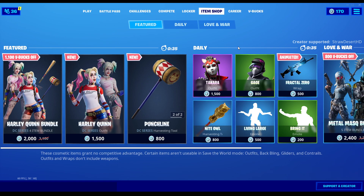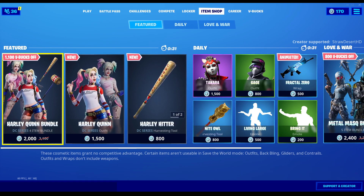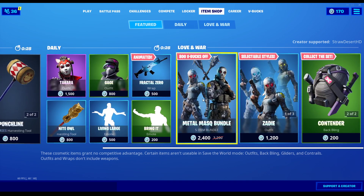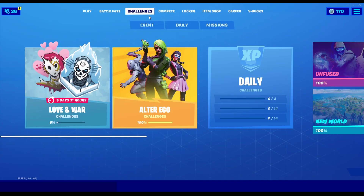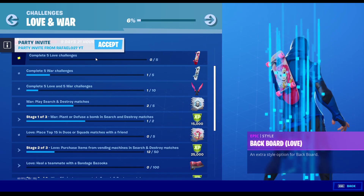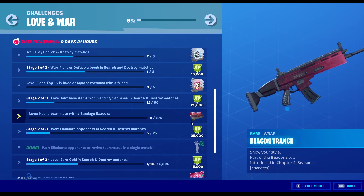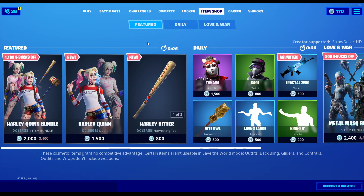This is what we're really talking about here — the item shop. Harley Quinn bundle is obviously staying. It might be moved to special offers, or maybe in the Love and War tab. Love and War is obviously going to get updated with something, I hope. I'm expecting to see the new Love Thorn skin. Today we have a new spray that was available — Thorny Love — so I'm expecting the Love Thorn skin to be in the shop. But besides that, I don't really know what else to expect.